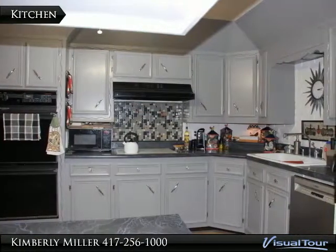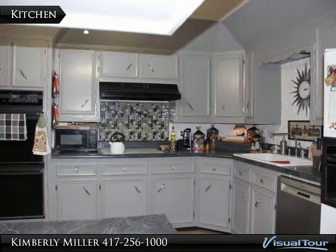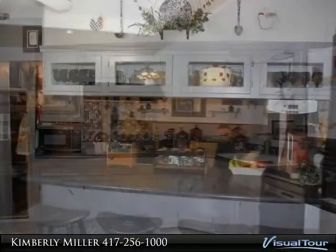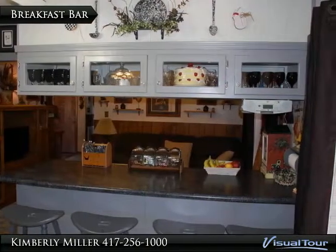Kitchen has wood cabinets, double oven, range, exhaust fan, dishwasher and refrigerator. This home also has a water softener. The breakfast bar has beautiful cabinets with glass doors above it.